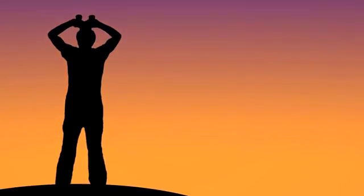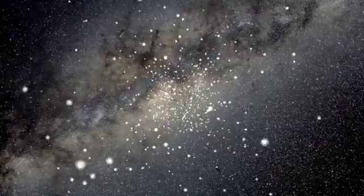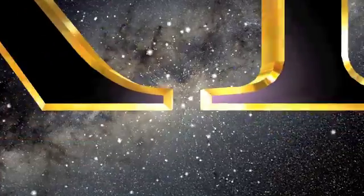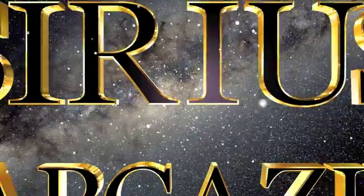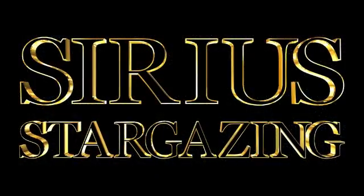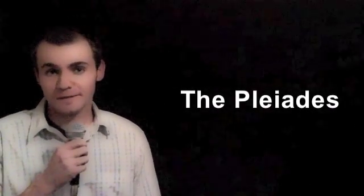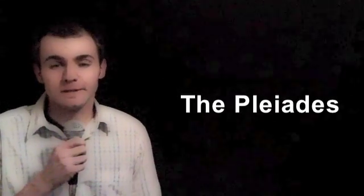Hi, this is Phil Plait, the Bad Astronomer, and you are watching Serious Stargazing. Welcome to Serious Stargazing. I'm TK, and in this episode we're going to look at the beautiful Pleiades open cluster.